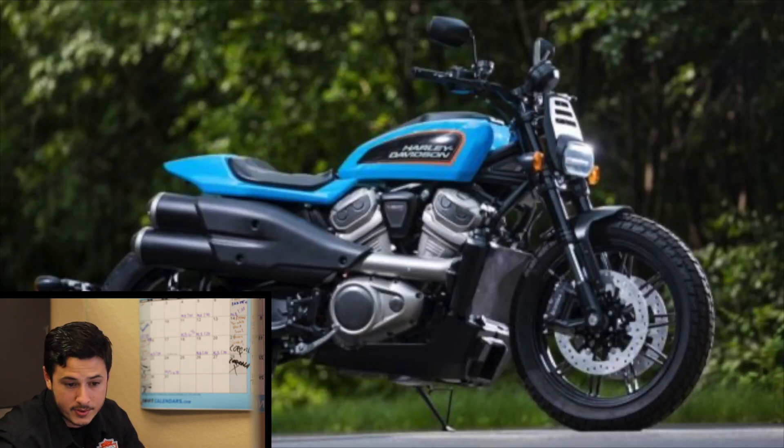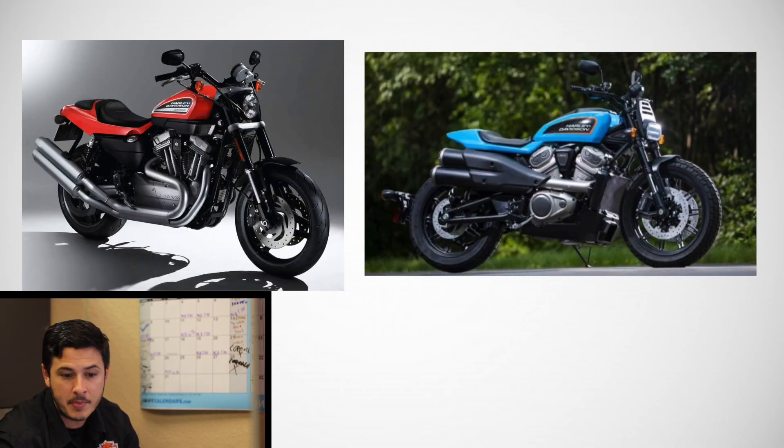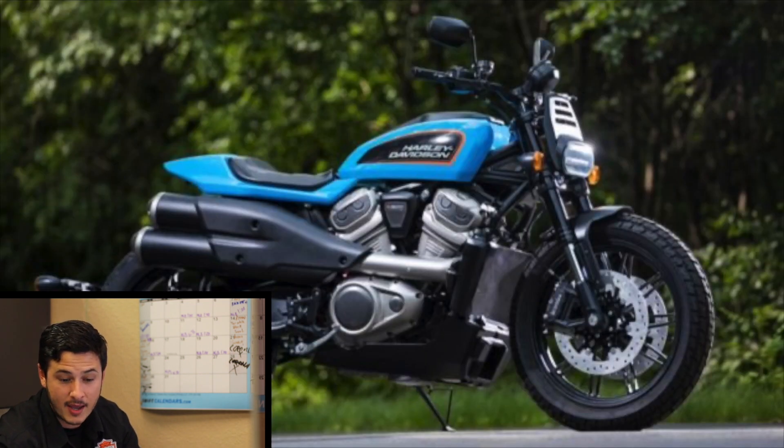The second model is a flat track prototype, most likely inspired by the XR1200, but there are no specifics to back up that claim. This model looks cooler than the last — it looks like it has the fat bobs, elongated headlights, solo seat, track bars, dual exhaust, and the Revolution Max, though again the resolution is too low for me to see the engine size clearly.